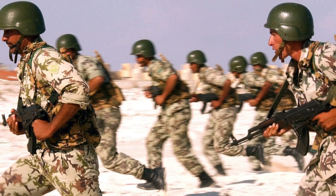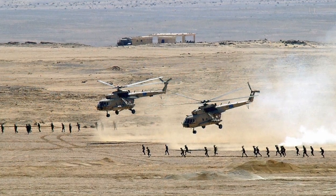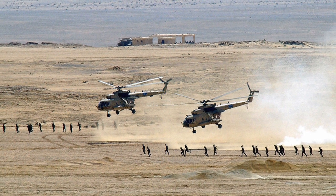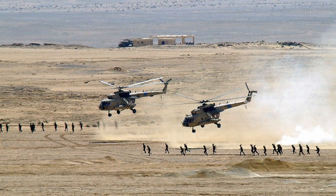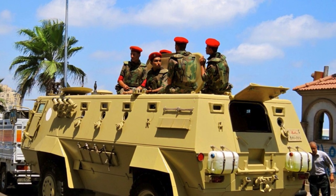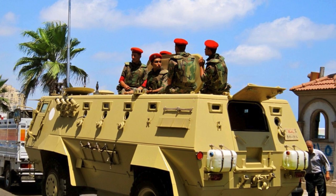The deployment of tanks and infantry fighting vehicles at the Rafah border crossing is causing serious outrage. This indicates an escalation of the conflict between Israel and Hamas, which increases the risk of a wider conflict. International actors must work to reduce tensions and prevent a humanitarian catastrophe in the Gaza Strip.